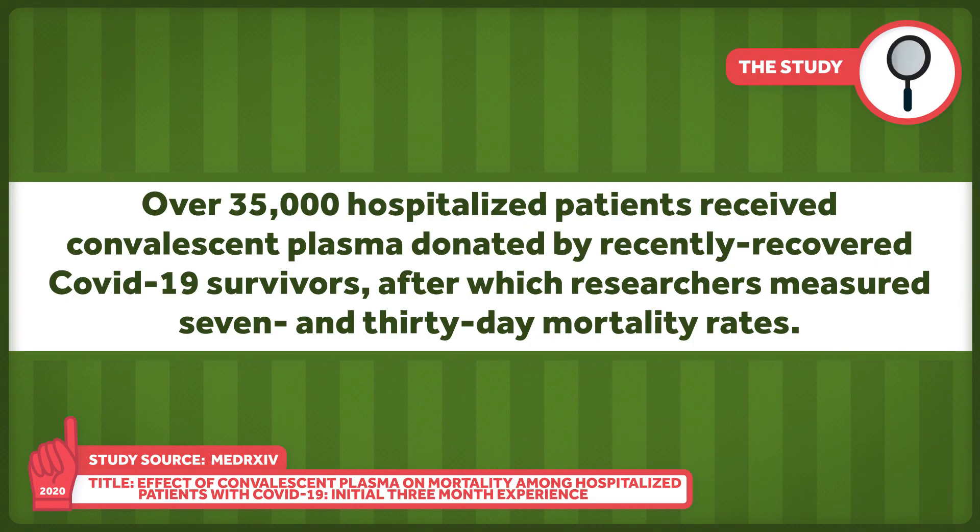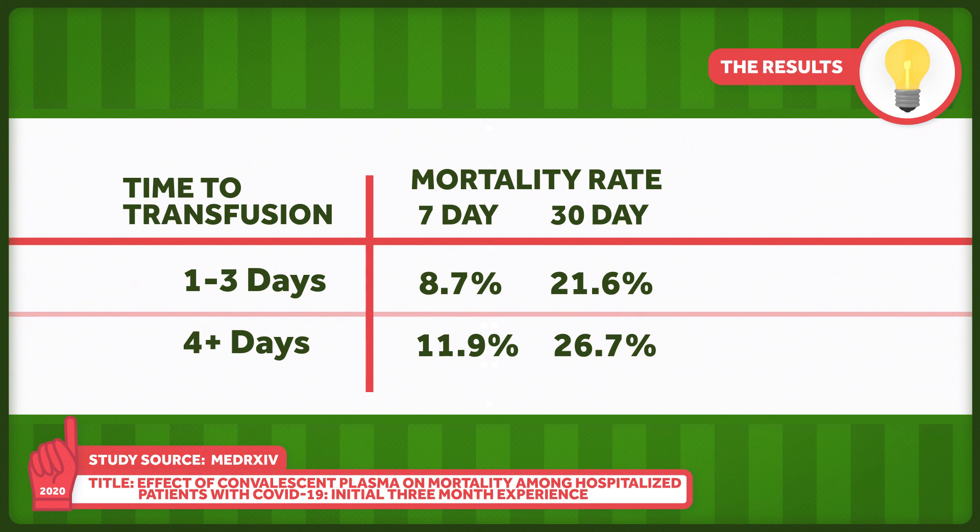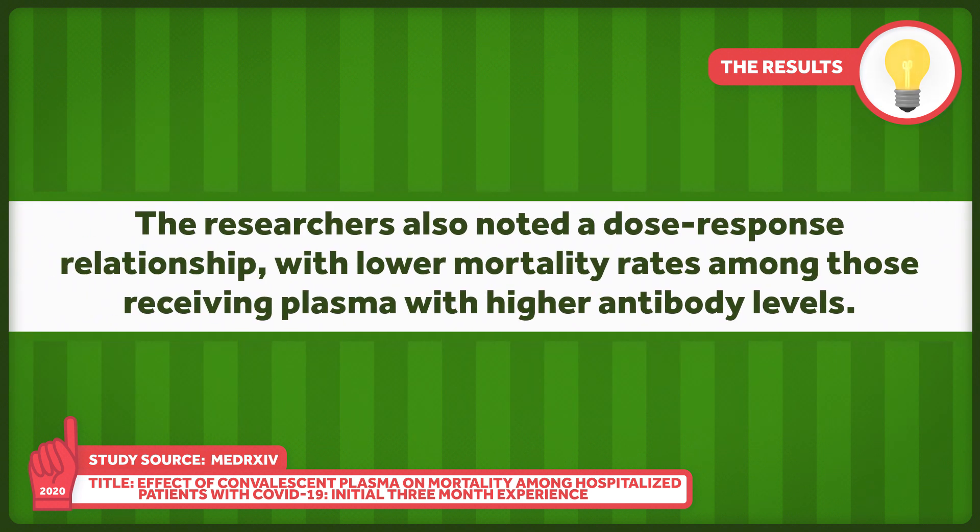To the research. 35,000 hospitalized patients received convalescent plasma donated by recently recovered COVID-19 survivors, after which researchers measured 7- and 30-day mortality rates. According to the preprint, the 7-day mortality rate in patients transfused within 3 days of diagnosis was 8.7%, whereas the mortality rate in those transfused 4 or more days after diagnosis was 11.9%. At 30 days, those mortality numbers were 21.6% and 26.7%. The researchers also noted a dose-response relationship, with lower mortality rates among those receiving plasma with higher antibody levels.